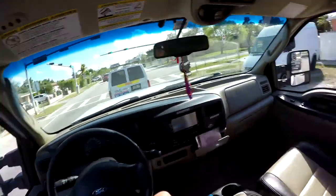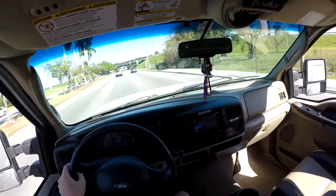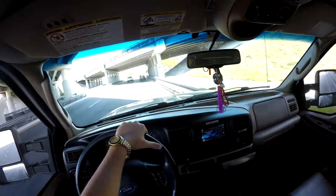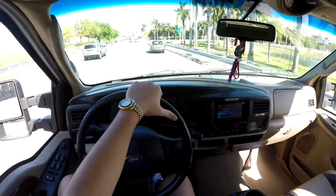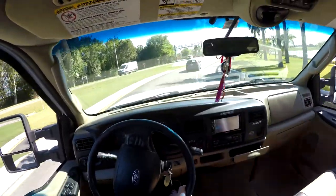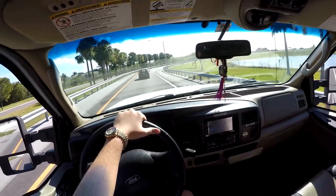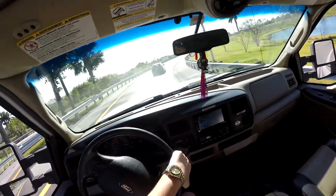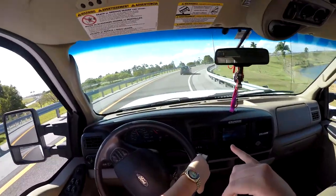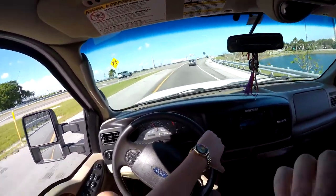But yeah, what it's got done is bigger turbo, ported heads, and just a custom tune — a street tune. We have yet to dyno it, which I'm dying to do, but we're waiting a little bit on that.